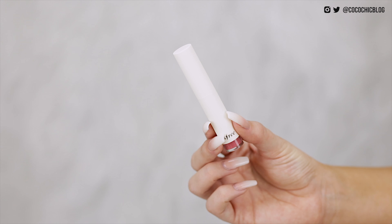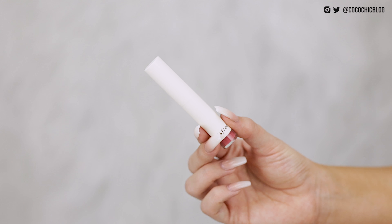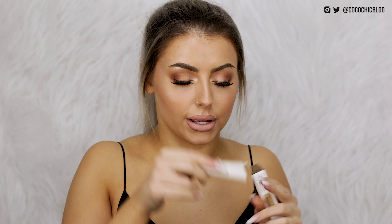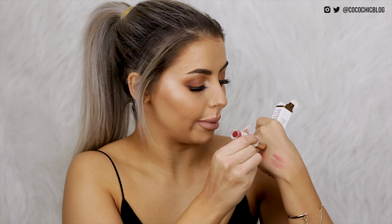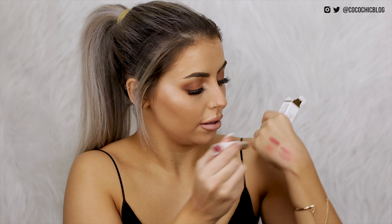I then have the Real Fit Velvet Lipstick from Innisfree. I can't actually remember picking this up but it looks like a nice pinky shade — just like a regular lipstick. I don't know why I was expecting it to be a liquid lipstick but that is a really nice colour.